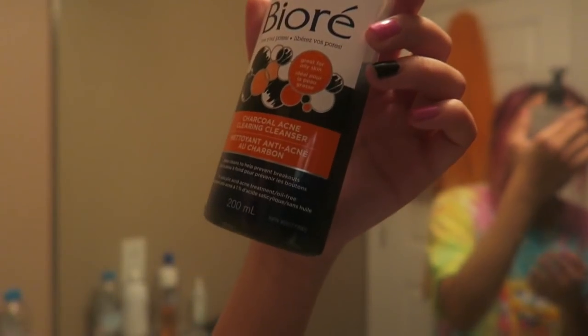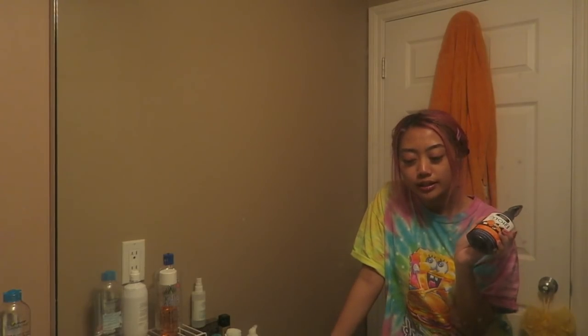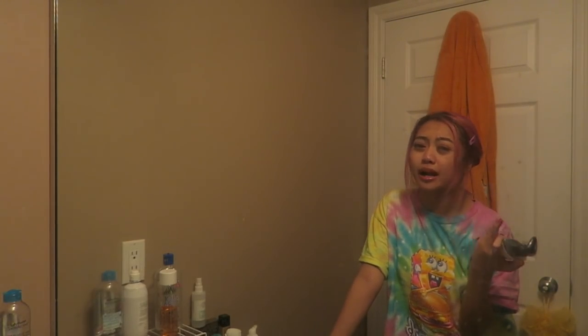A product I tried to help clear my skin during that awkward phase was this Biore charcoal acne clearing cleanser. I bought it because my middle sister uses it. It felt nice and was very refreshing, but it really did not help me in terms of clearing my acne. You kind of have to test out different skin products — everyone's skin is unique, so you have to experiment and try out different products.